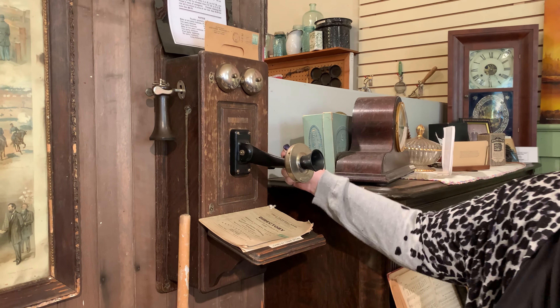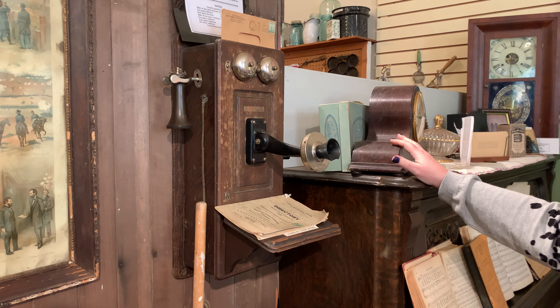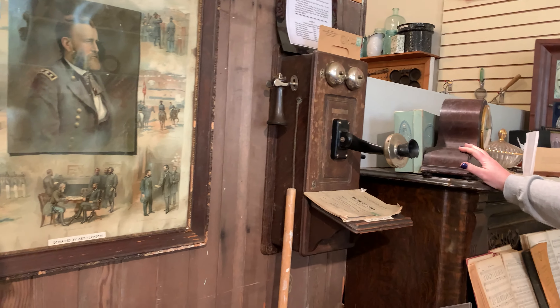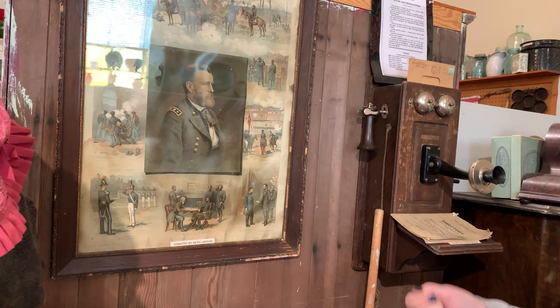Phones did come out early, but once again, unless you were closer to the larger cities, you didn't have access to a phone. You had to get on a horse or get in your little buggy and ride over to somewhere to send a message.